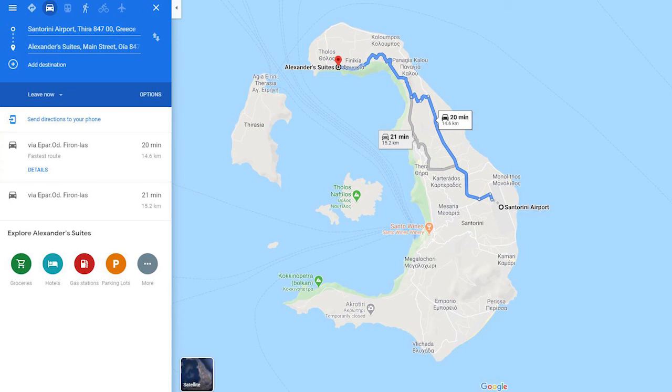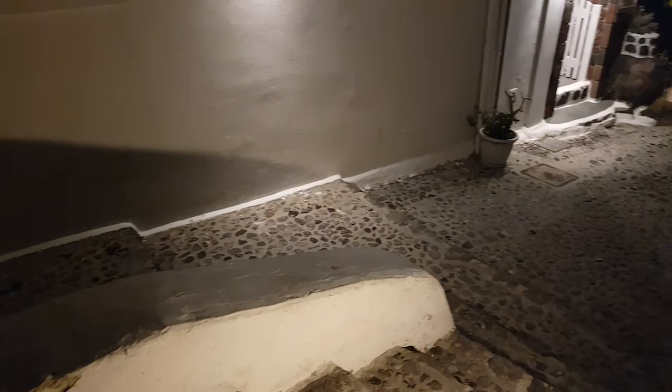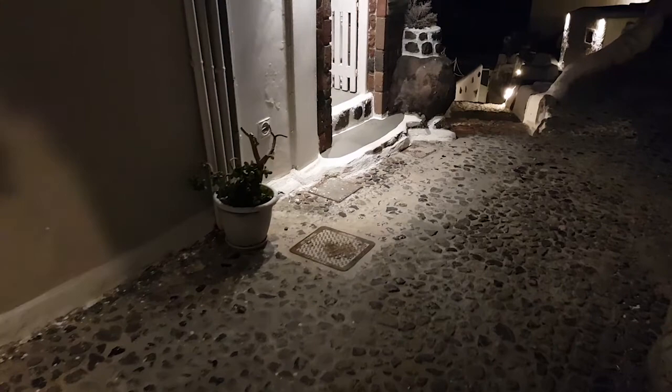This place is approximately 15 kilometers from the airport and we took a taxi to reach it. We reached the hotel at around 10 pm. This video is a walkthrough where we shoot from the road all the way to the room.